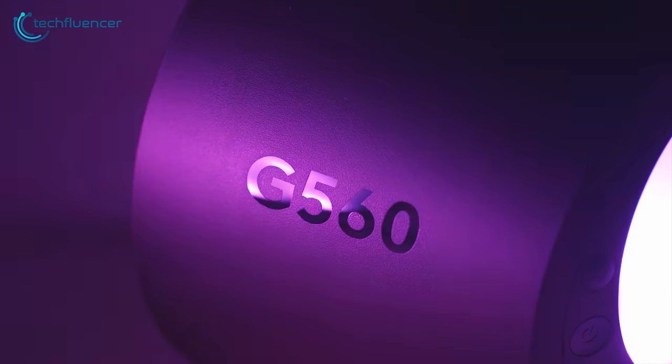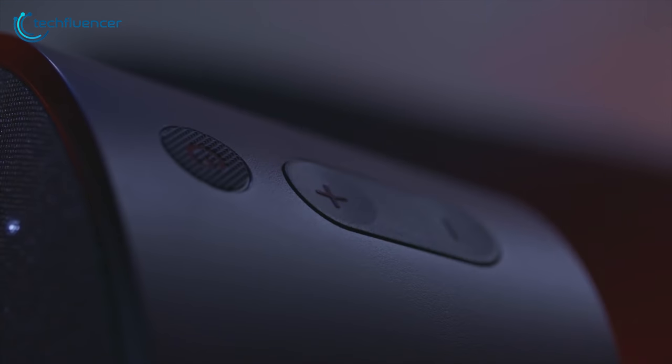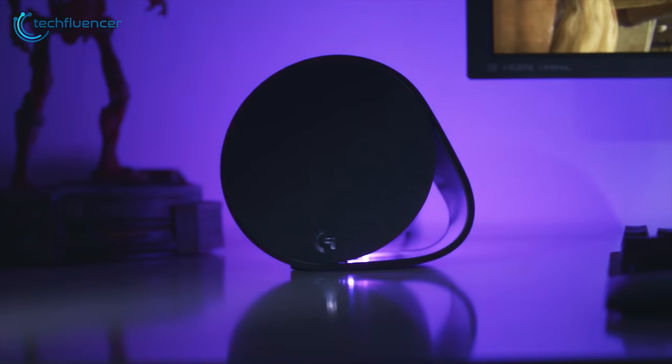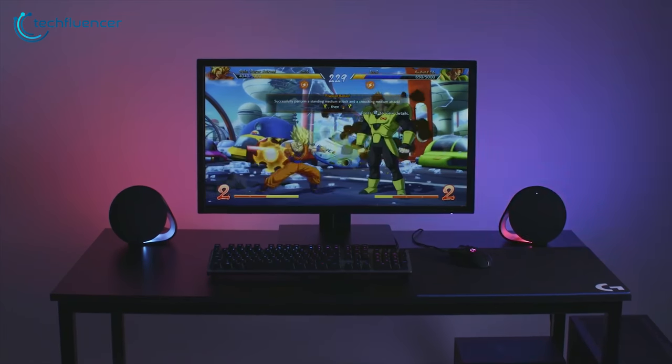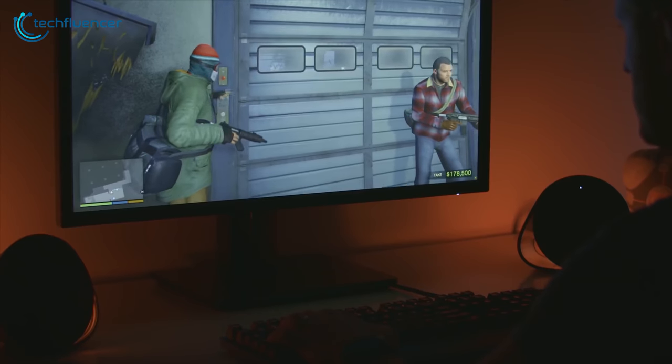For computer accessories, Logitech is a household name. The G560 speaker from Logitech is a compact speaker created specifically for gaming, which offers powerful sound and RGB lighting that reacts to in-game events. The G560 package consists of three speakers with two stereo units that sit on your desk and a large subwoofer that resides on the floor.